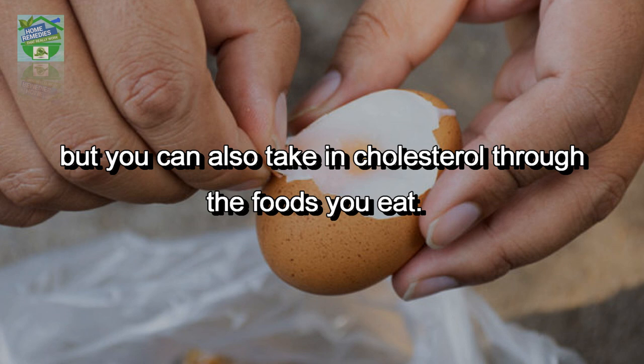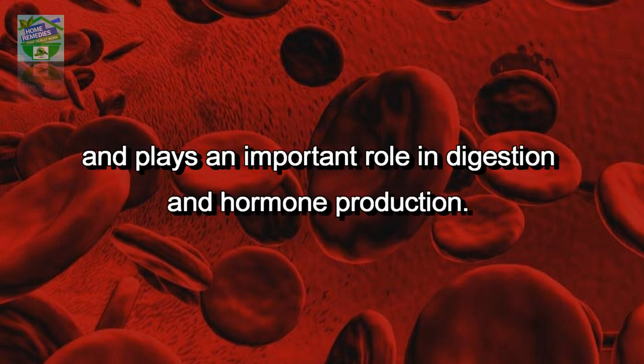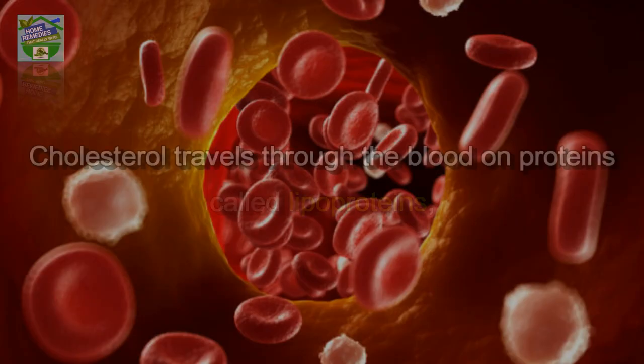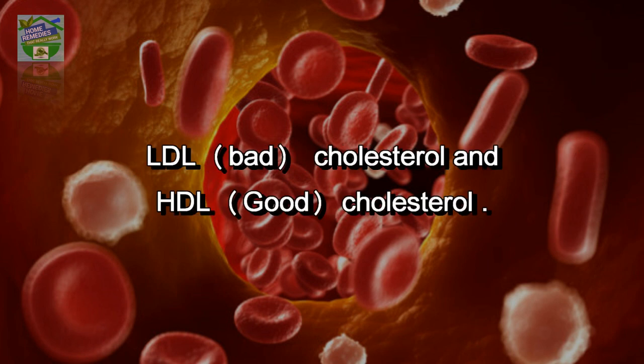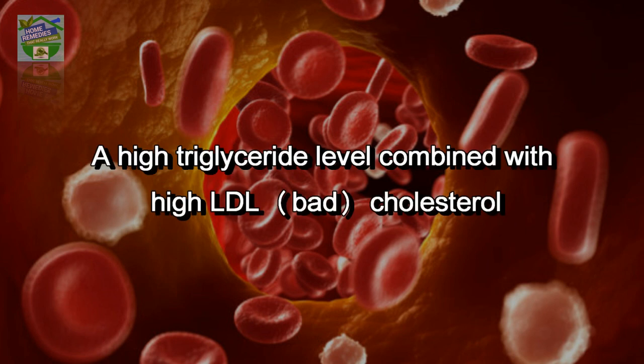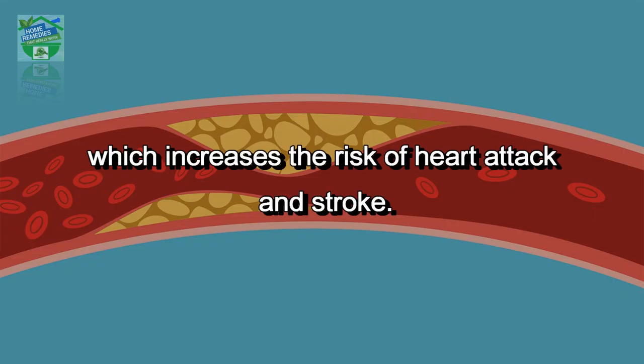Your liver makes all the cholesterol your body needs, but you can also take in cholesterol through the foods you eat. It is used to build cell vessels, helps the nervous system, and plays an important role in digestion and hormone production. Cholesterol travels through the blood on proteins called lipoproteins — LDL (bad cholesterol) and HDL (good cholesterol). A high triglyceride level combined with high LDL or low HDL is linked with fatty build-ups within the artery walls, which increases the risk of heart attack and stroke.